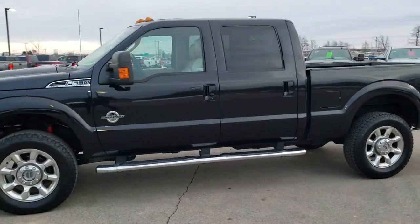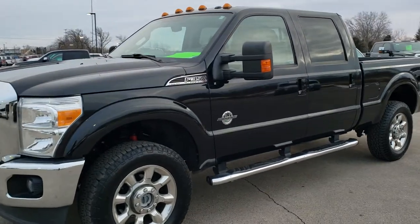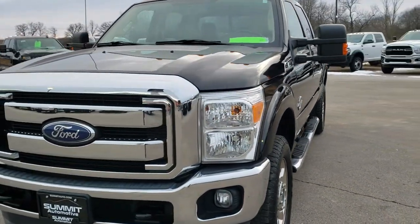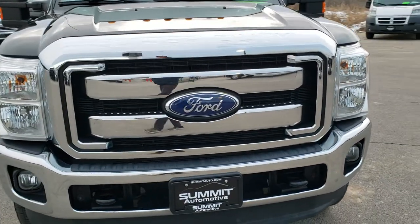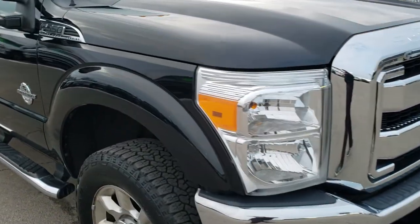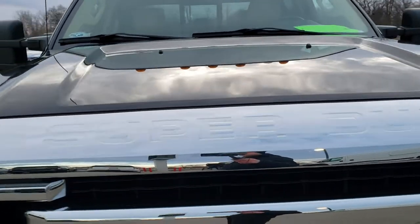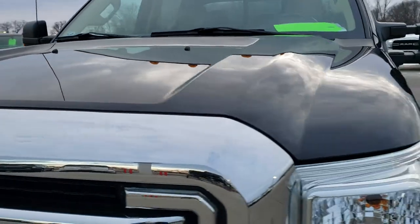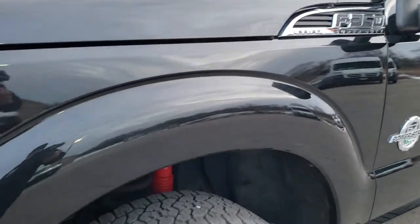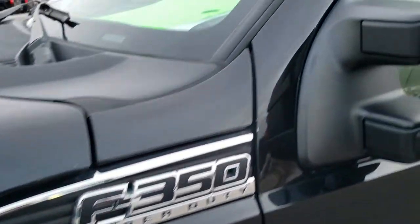This is stock number 10370A. We are here at Summit Automotive in Fond du Lac, Wisconsin — your new and used heavy duty truck and Ford headquarters. Today we are checking out this super clean 2011 Ford F-350 crew cab short box single rear wheel. This truck has the 6.7 liter Power Stroke diesel and has been fully safety inspected by our service shop, with a fresh oil and filter change, all fluids checked and topped off. This truck is 100% ready to go.